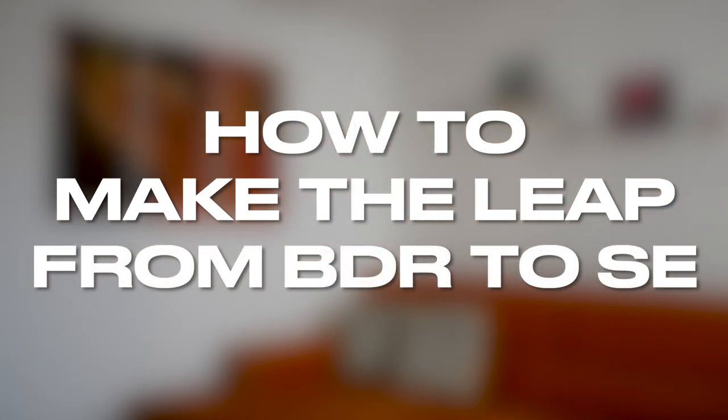Are you a BDR or an SDR looking to make the switch to sales engineering and want to know what it takes to do that? Then this video is just for you.